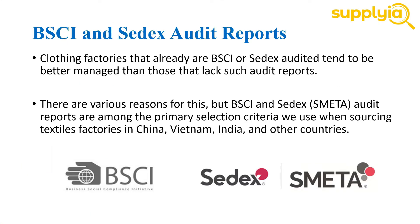The last point to consider is to check whether a supplier already has BSCI and SEDEX audit reports. BSCI and SEDEX are membership organizations for manufacturers, performing regular social compliance audits in factories throughout the world. Factories that already are BSCI or SEDEX audited tend to be better managed than those that lack such audit reports. BSCI and SEDEX audit reports are among the primary selection criteria used when sourcing textile factories in China, Vietnam, India, and other countries.